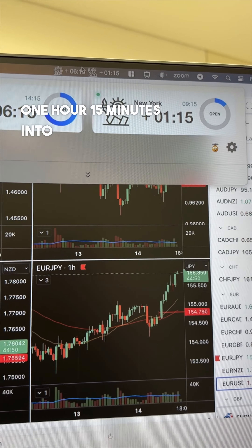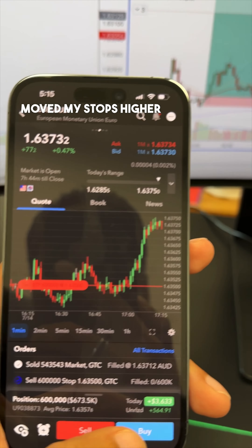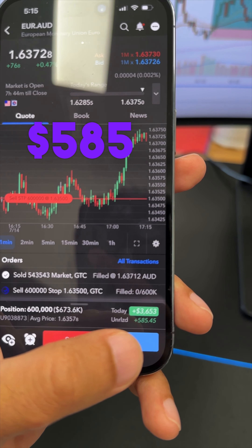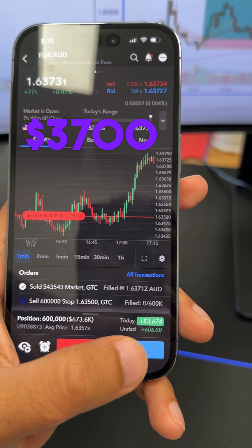It's one hour and 15 minutes into New York and I went ahead and closed 50% of the position, and I've further moved my stops higher on the remaining position at the $50 price. Currently running for $585 on the remaining 600 lots, for a total net on this of approximately $3,700.